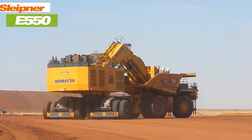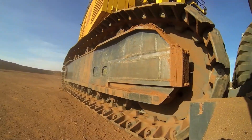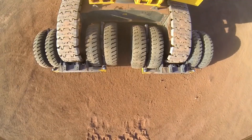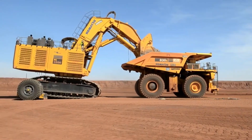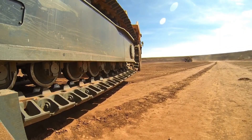The Sleipner E-550 is a heavy-duty excavator transport system capable of moving massive mining excavators weighing up to 550 tons. With a robust design and high payload capacity, this system enables quick and safe transportation, minimizing downtime and maximizing productivity.